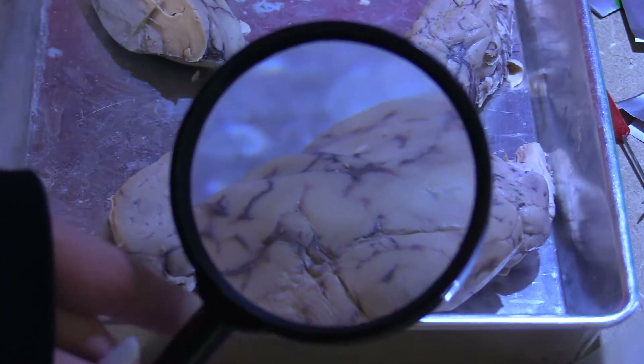Sheep brains, believe it or not, structurally look like the human brain. When you do a cross-section and open it up, you can see all the same structures that you see in a human brain.